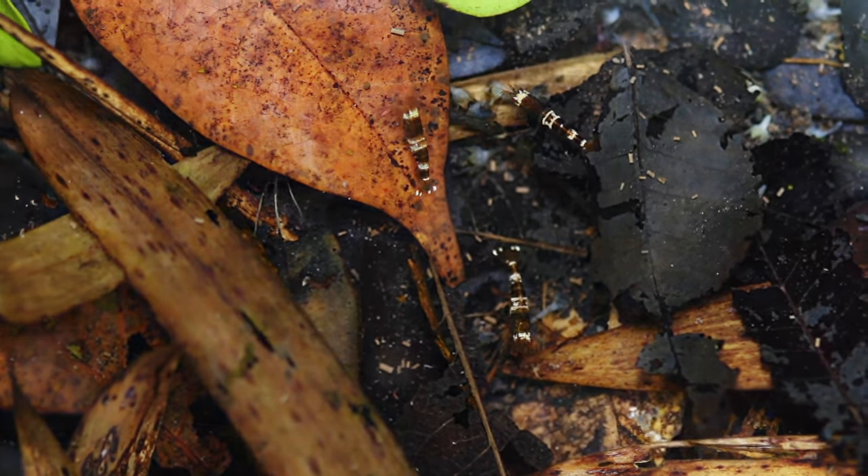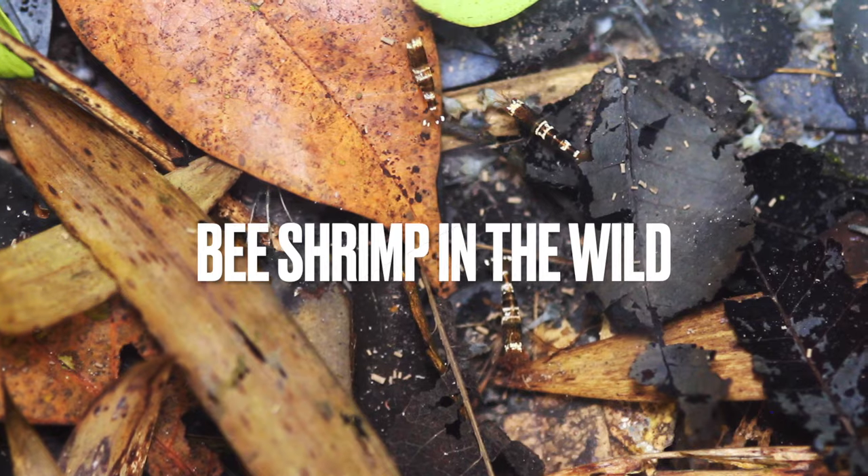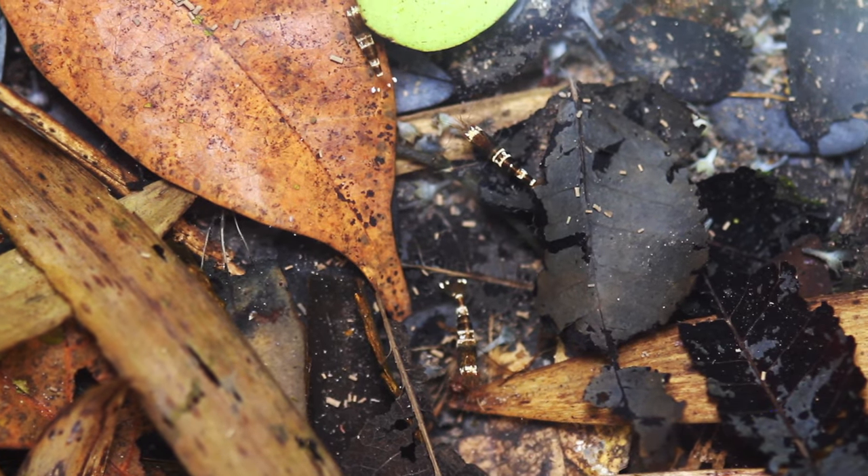Hello and welcome to my channel. My name is Chris Lukau and today I would like to take you with me on an expedition to southern China, and to be more precise to Hong Kong, to the type location of the bee shrimp.